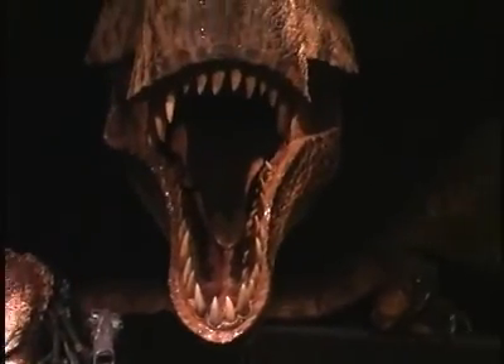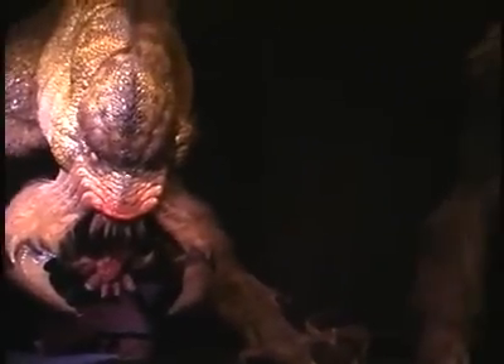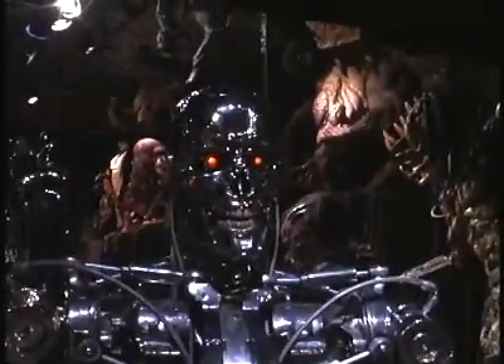And since toys have been made from almost all of our movie creations, we said, you know what? Let's do our own thing. And let's do characters no one's ever seen before. That was the start of the Stan Winston Creatures action figure line.